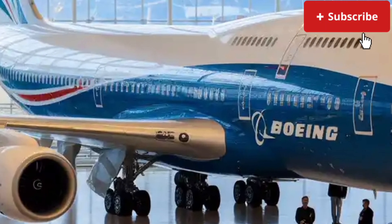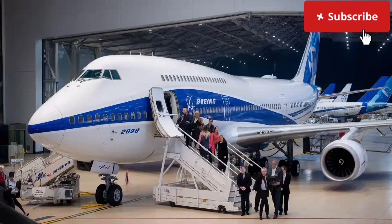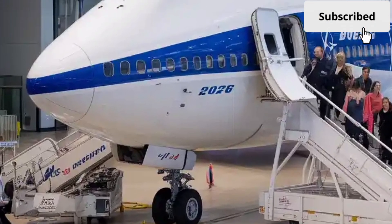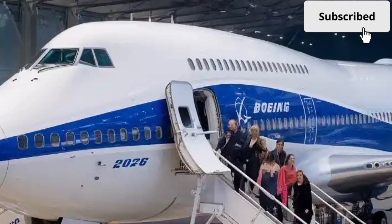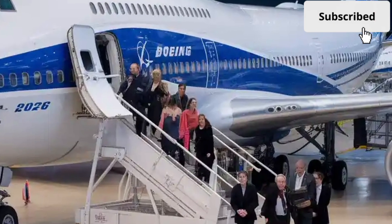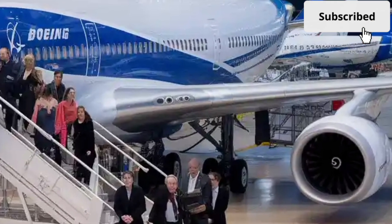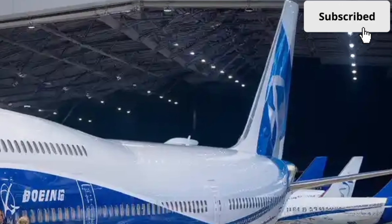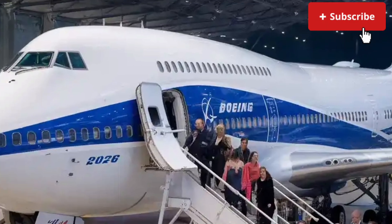The wings have been redesigned with advanced wingtips, which reduce turbulence and improve aerodynamic lift, helping the aircraft achieve longer ranges with less fuel consumption. Boeing has incorporated next-generation carbon fiber and titanium composites throughout the airframe, reducing the aircraft's overall weight by nearly 15% compared to the previous 747-8 model. This improvement directly translates to better fuel efficiency and reduced emissions, aligning with Boeing's commitment to sustainable aviation. The landing gear has also been optimized for smoother operations and reduced noise levels during takeoff and landing, a crucial factor for airports in densely populated regions.